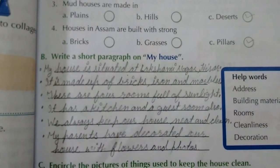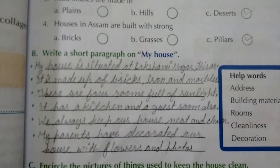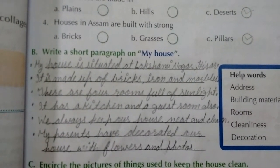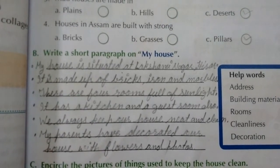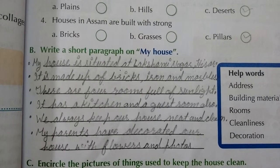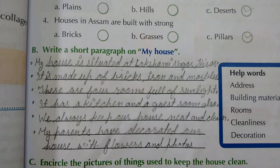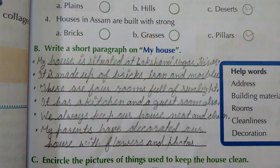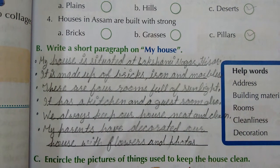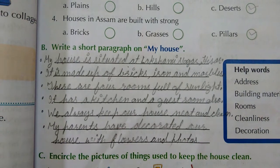My house is situated at Lakshminarayan, Hisar — you can write your own house address. It is made up of bricks, iron, and marble. There are four rooms full of sunlight. It has a kitchen and a guest room also. We always keep our house neat and clean. My parents have decorated our house with flowers and photos.